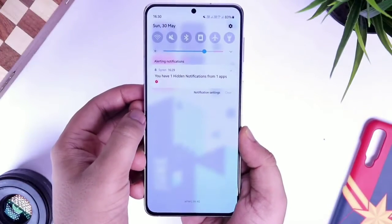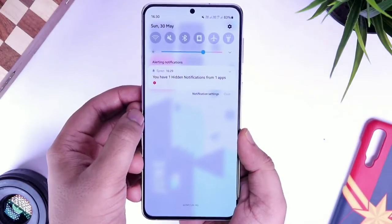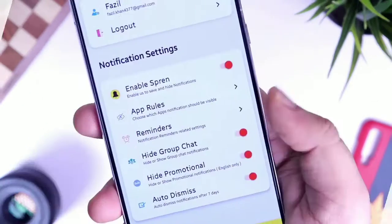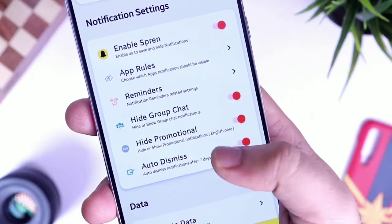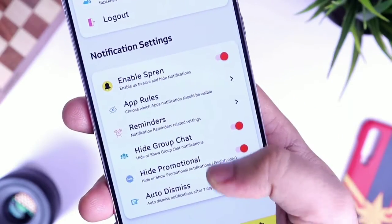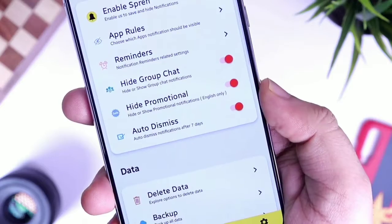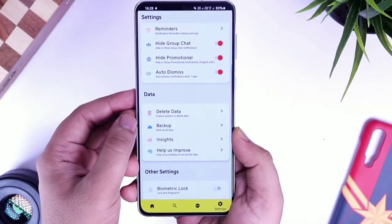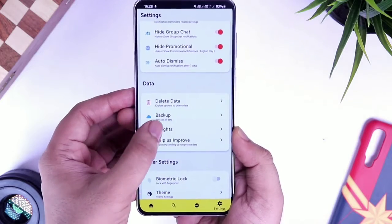You can view all the hidden notifications later by opening the application, so you don't have to deal with so many unnecessary notifications on your screen all the time. Apart from this, it also blocks promotional notifications from shopping apps, and you can even block group chat notifications, which is super useful. Overall, I think it's one of the best notification managers that will keep you away from all that distraction — definitely try it out.